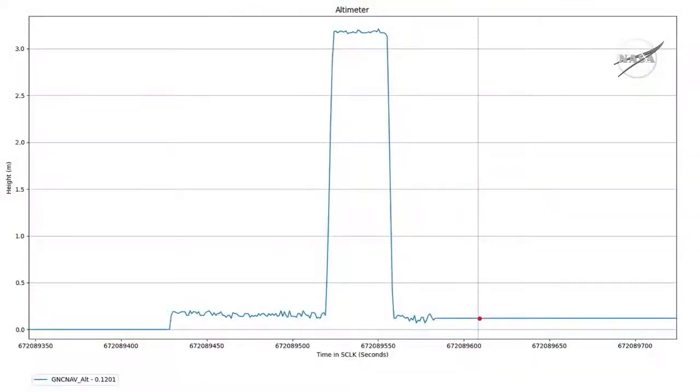When we were looking at the downlink data this morning, one of the most important things that we were looking for was this plot that you can see, which is a plot of the altimeter. That was really our first indication, or real proof, that we really did leave the ground. We really did fly.